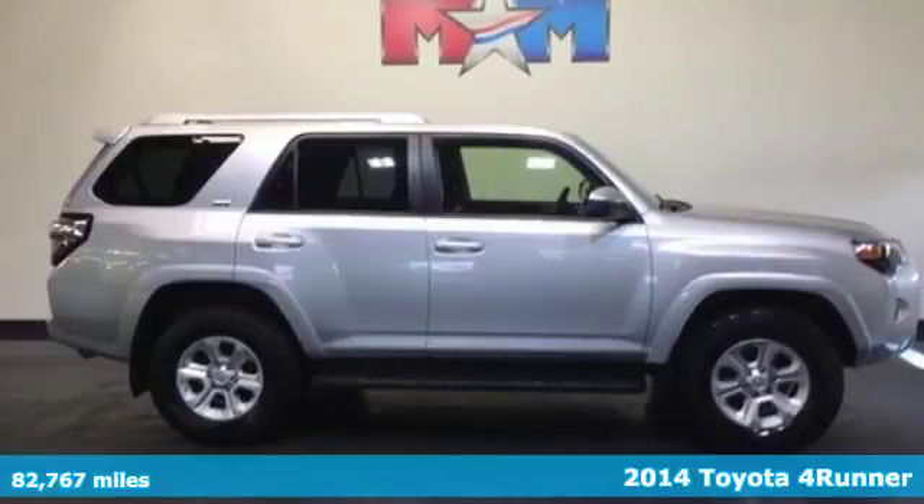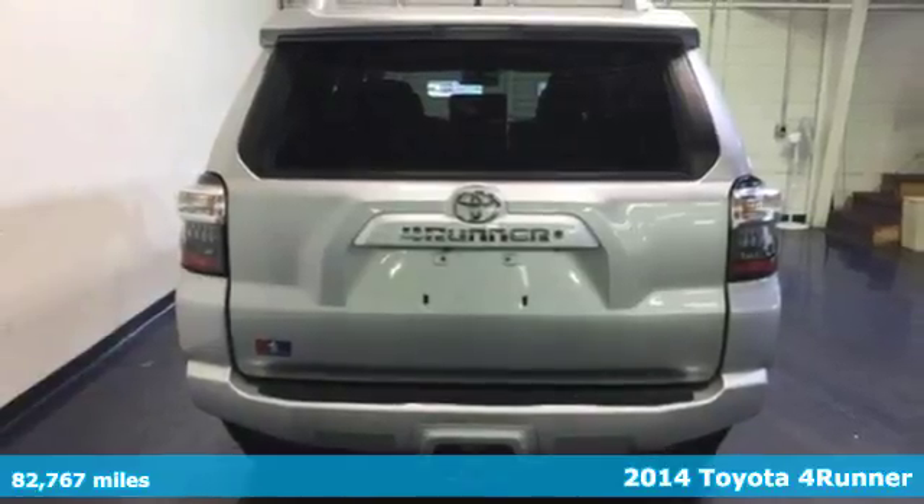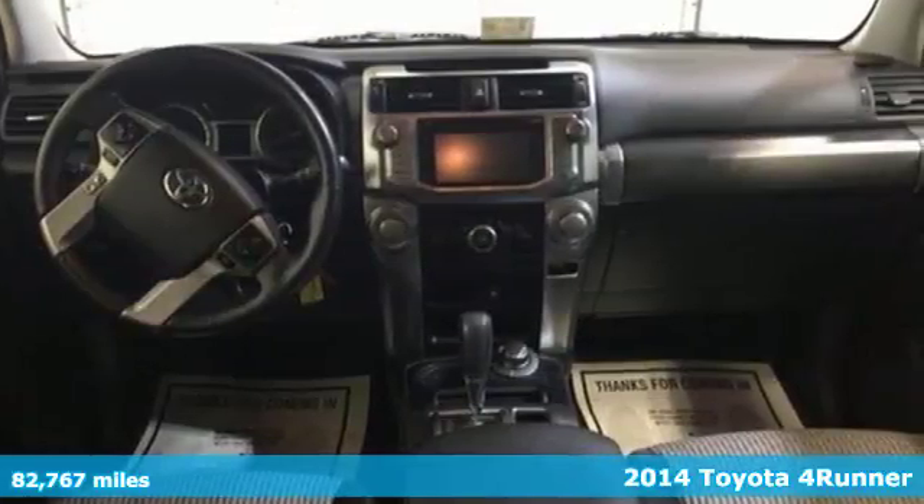It's a 2014 Toyota 4Runner. Fall into luxury with the power driver's seat, steering wheel audio controls, and remote keyless entry.